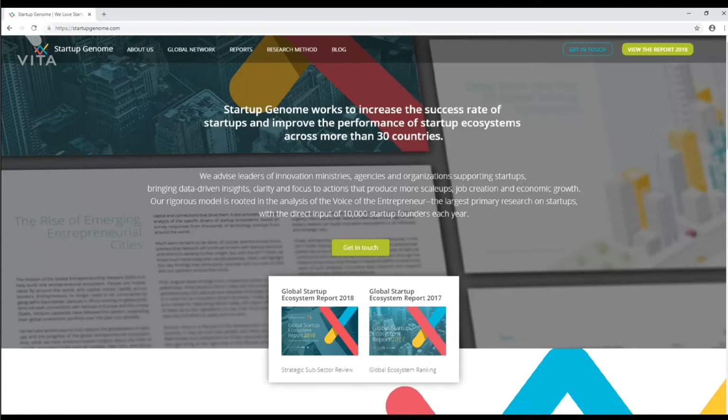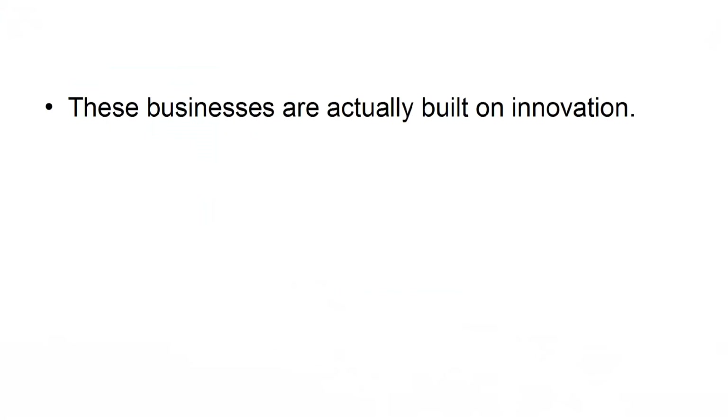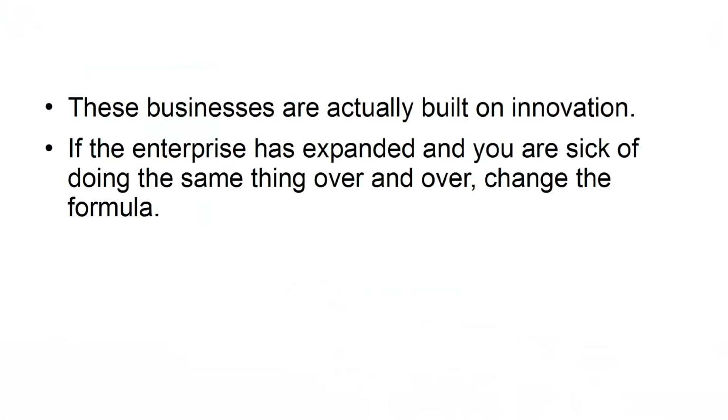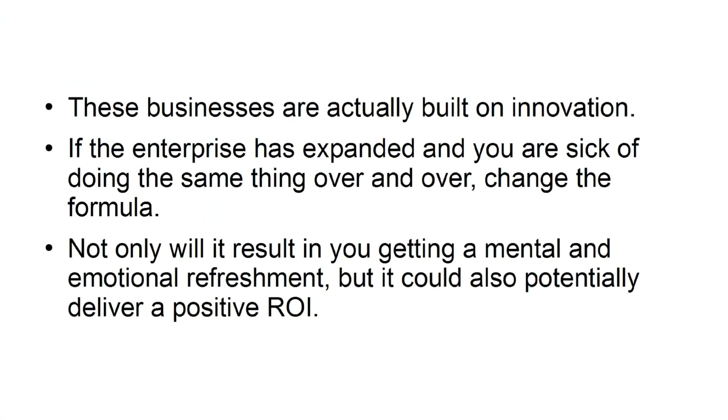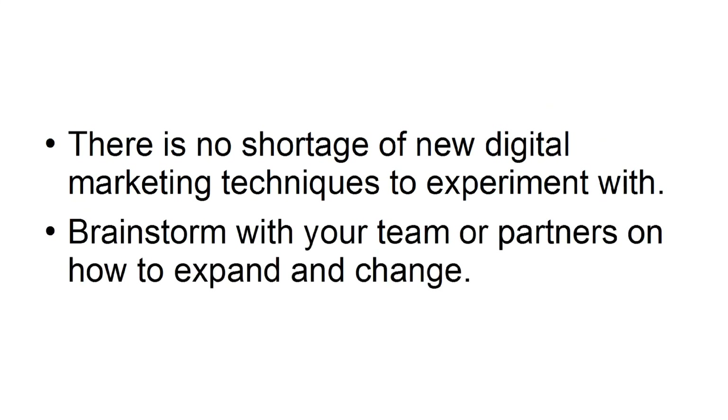Change and innovate: according to a study by the Startup Genome, businesses that change their business model once or twice have a far greater success rate compared to those that stick to the same one. Enterprises like Facebook, Amazon, and Google are changing all the time — they are built on innovation. If the enterprise has expanded and you are tired of doing the same thing, change the formula. Not only will it provide a mental and emotional refreshment, but it could also potentially deliver a positive ROI. Brainstorm with your team or partners on how to expand and change.